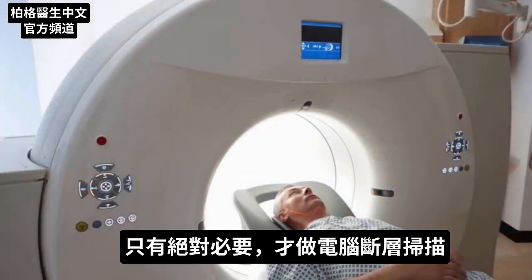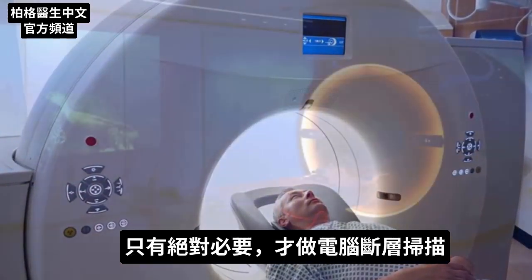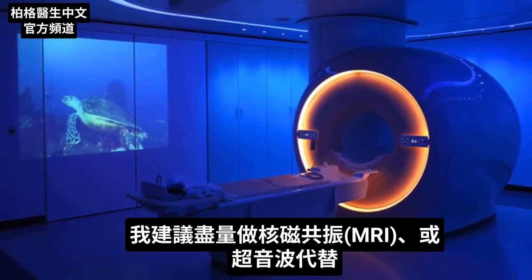It's accumulative. So the bottom line is only get a CAT scan if absolutely necessary. I would recommend doing an MRI or an ultrasound instead if you could.